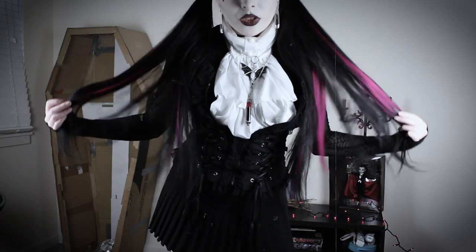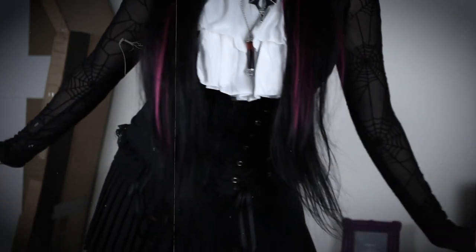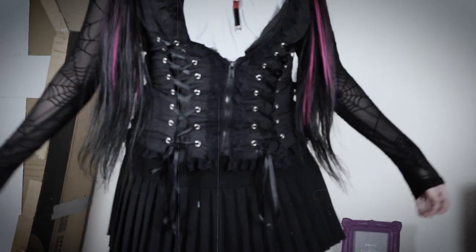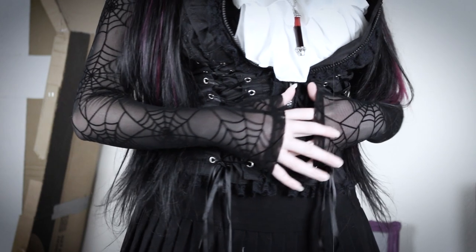The ruffle collar I thrifted from Goodwill's Halloween section. The black corset top is Royal Bones from Hot Topic circa 2013. It has a bunch of really cute embroidered skulls all over it. The spiderweb mesh top is from Shein.